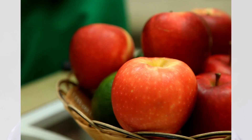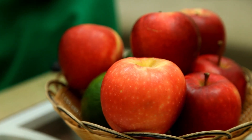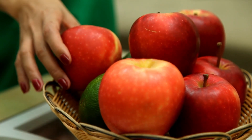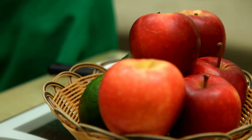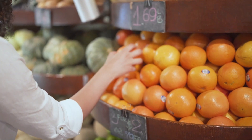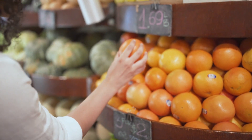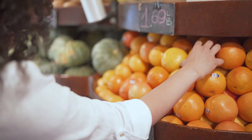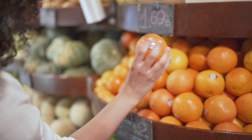Healthy Diet. Consuming a diet rich in fruits, vegetables, whole grains, and lean proteins can help lower cholesterol levels. Incorporating foods high in soluble fiber, such as oats, legumes, and fruits like apples and oranges, can effectively reduce LDL cholesterol.